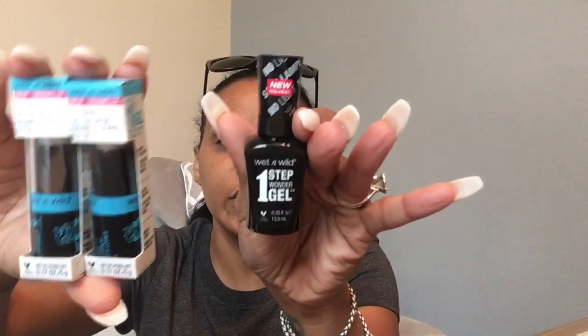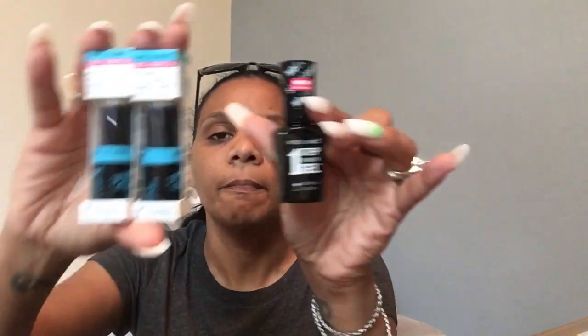Next I picked up Wet & Wild. The deal is spend $10, get a $5 Extra Buck — you're already getting back half. The little lip balms here are $2.99, and there's a $1 off one coupon in today's Smart Source. I picked up two of those and one Wonder Gel at $4.99, also with a $1 off coupon from Smart Source. All of these hit right at $10, and with the $1 off each item that drops it to $7, then you get back a $5 Extra Buck, so you pay $2 for everything.